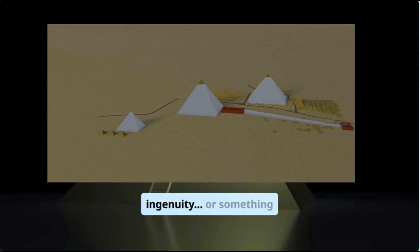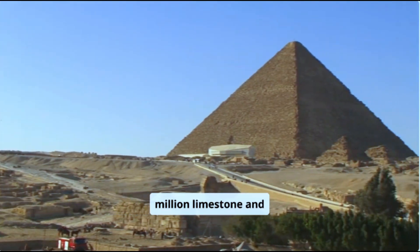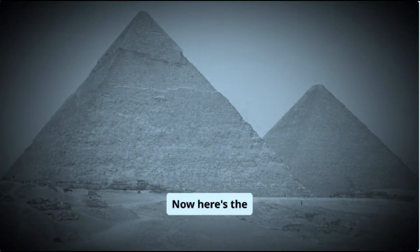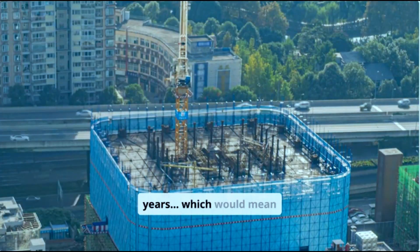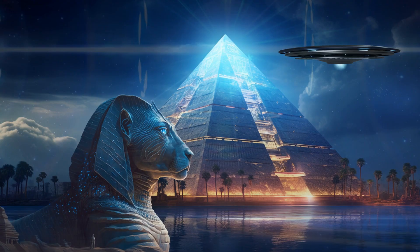Was it human ingenuity or something otherworldly? The Great Pyramid of Giza contains over 2.3 million limestone and granite blocks, some weighing up to 70 tons — as much as a loaded semi-truck. The pyramid was supposedly built in just 20 years, which would mean placing one block every 2.5 minutes, non-stop, day and night. Let that sink in.